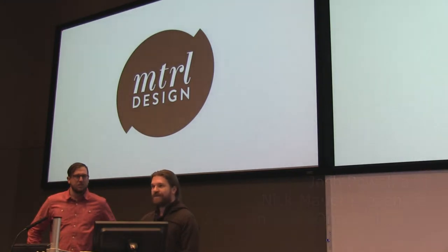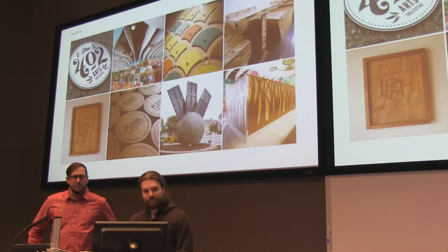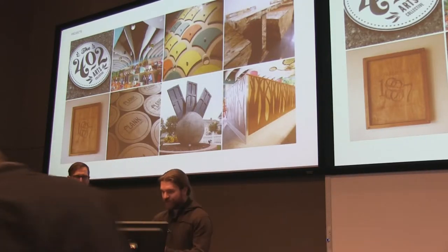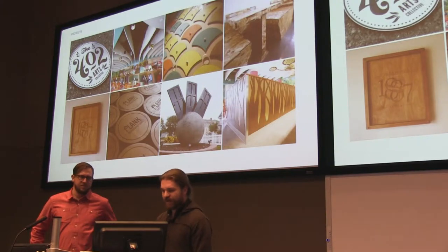I've been in the Mastercraft for just about a year now in north downtown Omaha. Here's some of the projects we've been working on lately. We do a lot of signage, installations, coasters, all sorts of different projects.